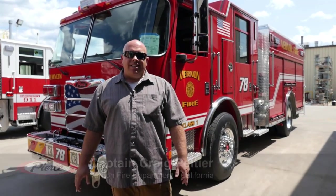Hi, my name is Craig Peltier. I'm a captain with the Vernon Fire Department. Vernon is located in Southern California, just southeast of downtown Los Angeles. I'm here today to give you a little walk around of our two new Puck pumpers from Pierce Manufacturing.